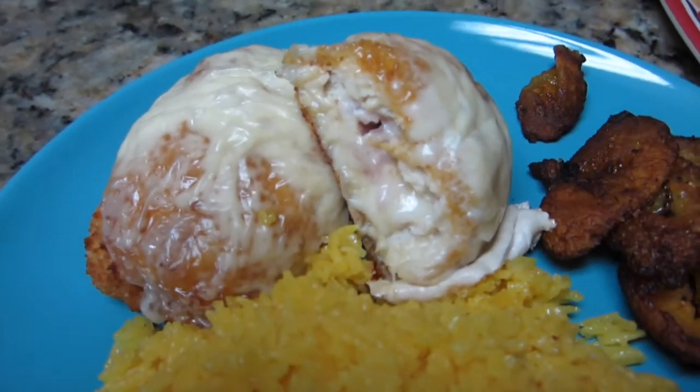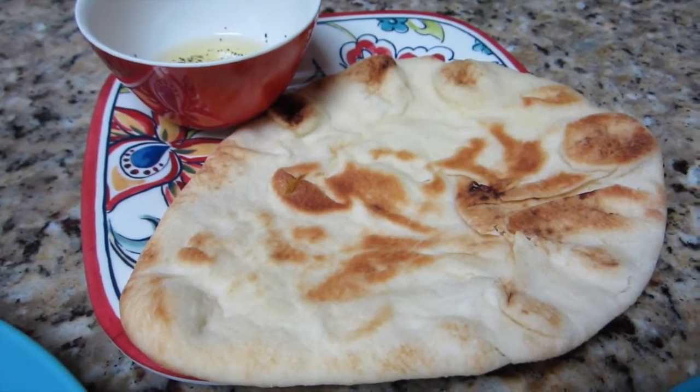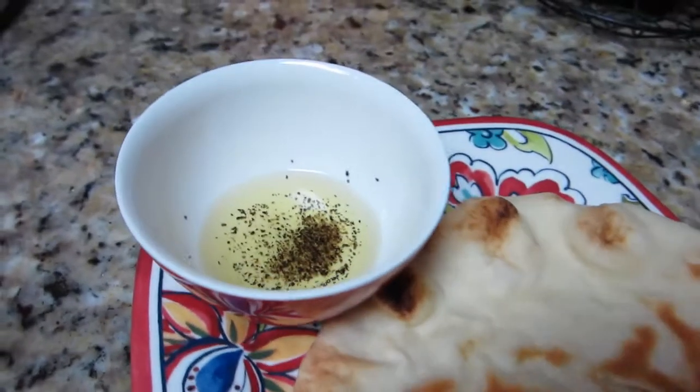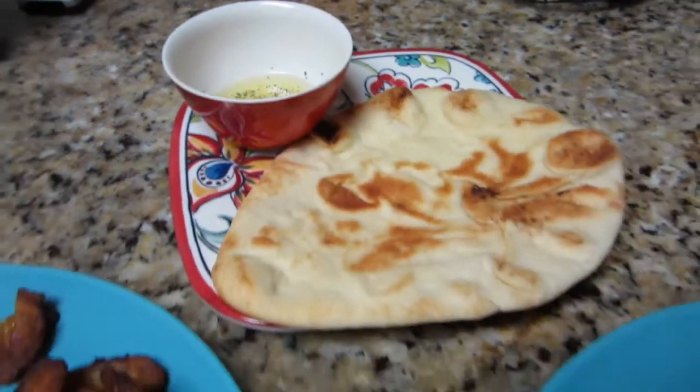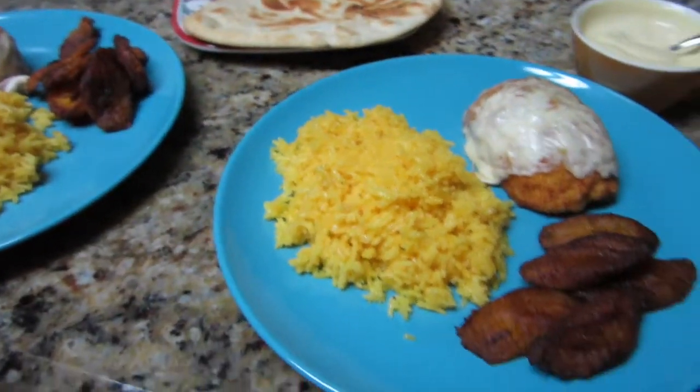My husband is having the same thing but with an extra half piece of chicken. We're also having some naan bread that we like to dip in olive oil with a little bit of salt and black pepper. That's dinner for Thursday night.